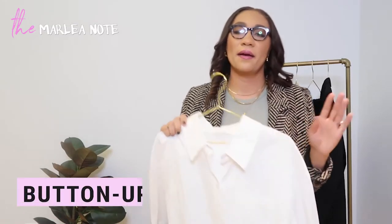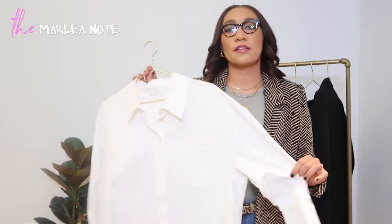Our third piece is a button-up shirt. It doesn't necessarily have to be white — this is just the one I picked. A white button-up is a classic. This is from the brand Anine Bing, which is definitely a splurge, but I really like the fit. It's a little longer in the back, which is nice. Any button-up in whatever color, material, or shape that suits you and makes you feel comfortable is perfect.